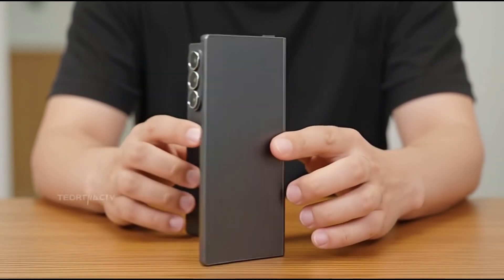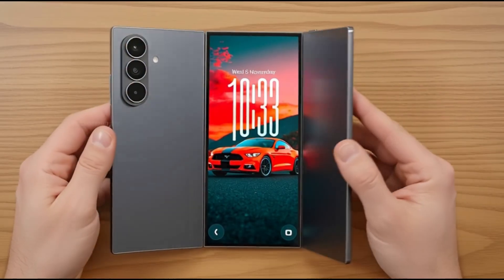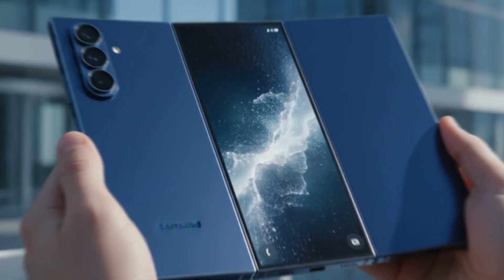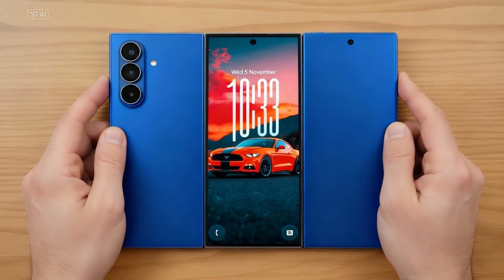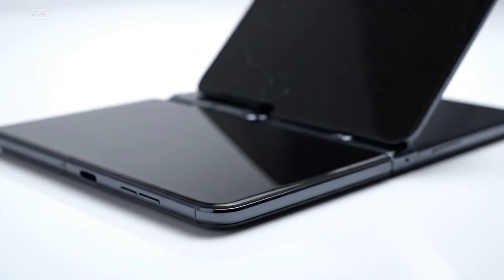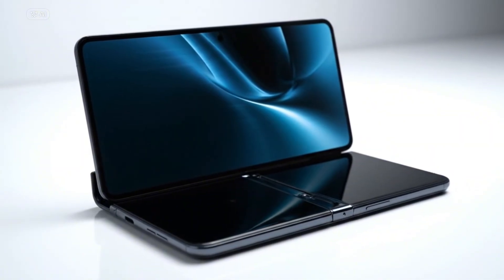What's up, Aeors Mobile family? I'm Charlie. The official details of the device that's been a storm of rumors for months are finally clear. The reliable source Evan Blass confirmed Samsung's first triple-folding smartphone will be named the Galaxy Z Trifold, and the launch date is set for December 5th.